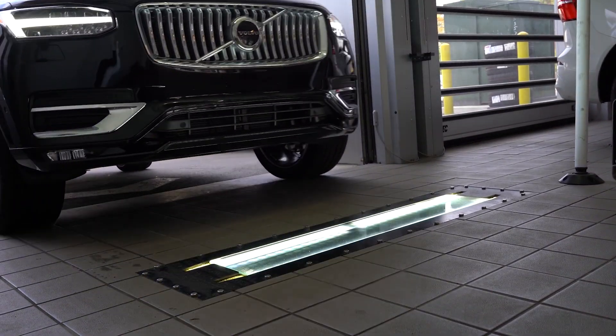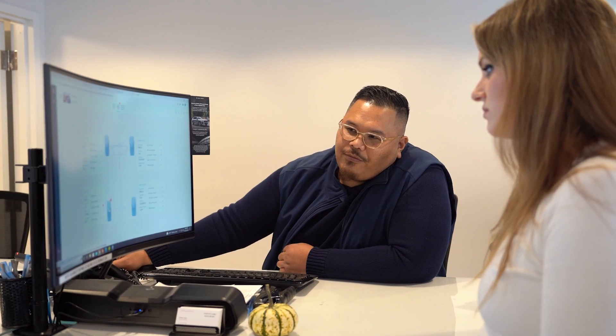We get the tire tread depths immediately. The biggest impact for us has been the date codes — finding expired tires. It's something that I feel a lot of technicians and advisors missed for years, and now it's 100% accurate. Every time there's a tire that's over five years old, we're getting notified immediately, and it's a red flag for the customer.